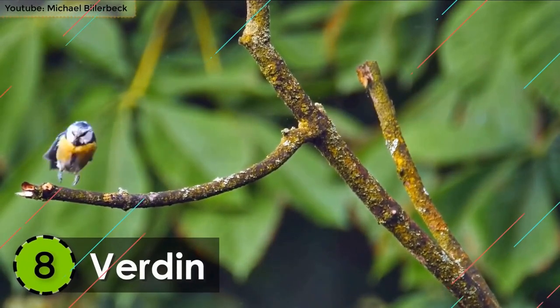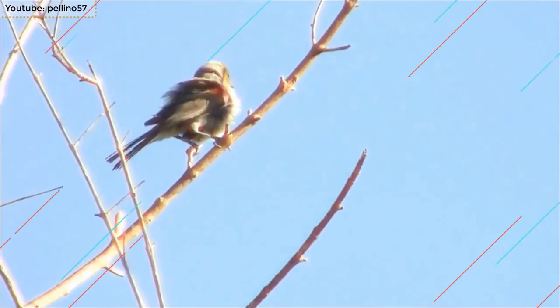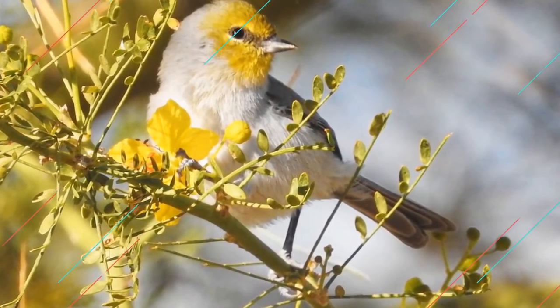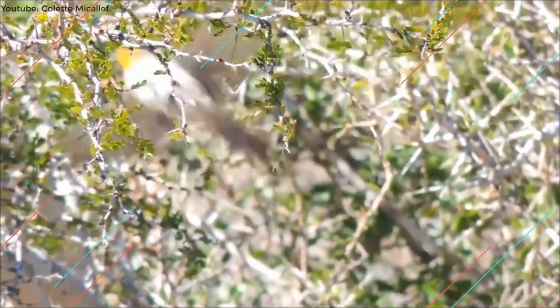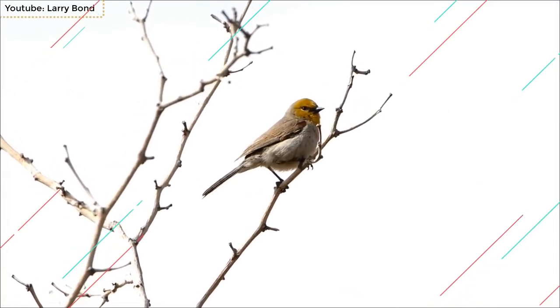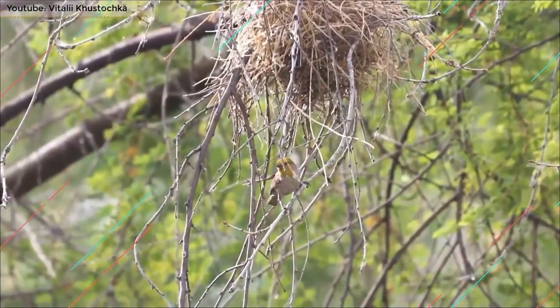Number 8: Verdin. Belonging to the species Penduline Tit, the Verdin is also a member of the smallest birds in the world. Its average length is around 3.5 to 4.3 inches and is found in the southwestern United States and North Mexico. It has a grey oval-shaped body with a bright yellow patch on its head. In males, both their shoulders have red patches that make them look apart from the females. They are very shy and most live in solitary, except for the time when they make their nest.